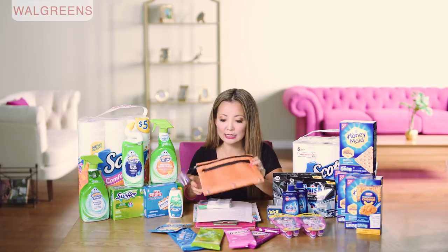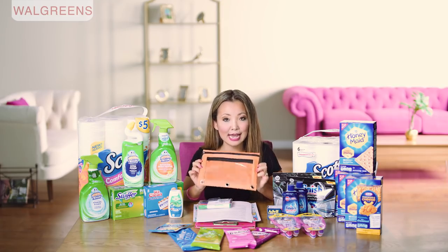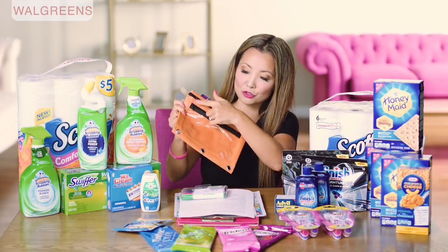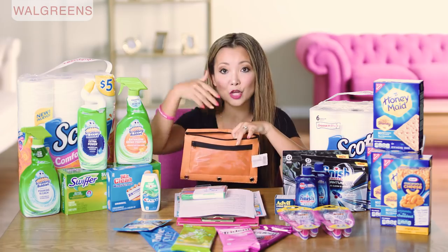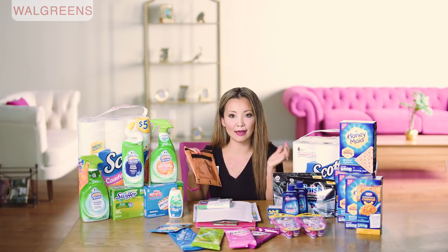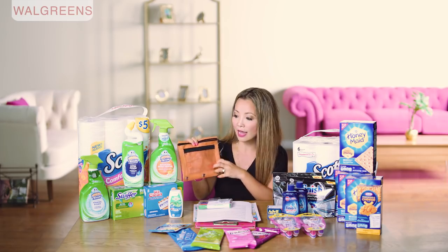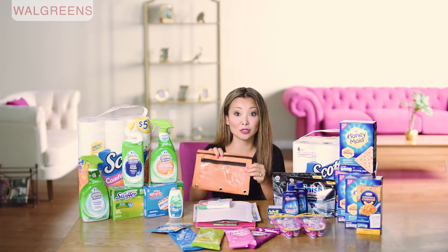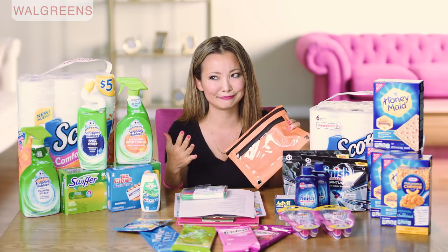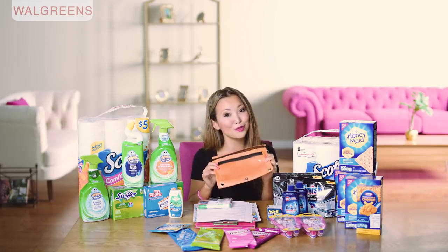Also worth mentioning are these pencil pouches, also 49 cents. I actually use these in my coupon bag — I have a separate pouch for each store I coupon at. I use the upper zipper to store receipts and coupons I'll be using on that shopping trip, and the front pocket for rewards like CVS Extra Bucks, Walgreens Register Rewards, or gift cards. I like that it's clear so you can see what's in there, and you can write or put a tag on it indicating which store it represents. At 49 cents, this is the cheapest you'll find for these canvas pencil pouches.